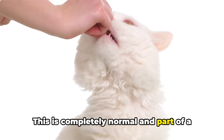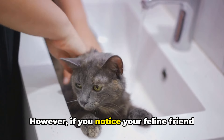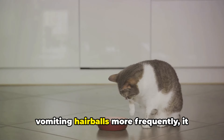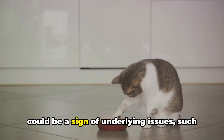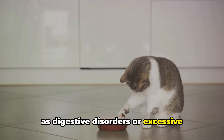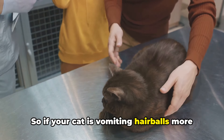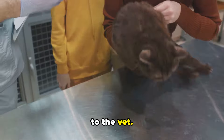Usually your kitty will expel hairballs once in a while through vomiting — this is completely normal and part of a cat's natural grooming process. However, if you notice your feline friend vomiting hairballs more frequently, it could be a sign of underlying issues such as digestive disorders or excessive grooming due to skin conditions. So if your cat is vomiting hairballs more than usual, it might be time for a visit to the vet.